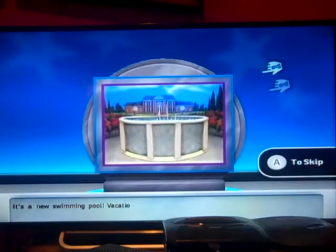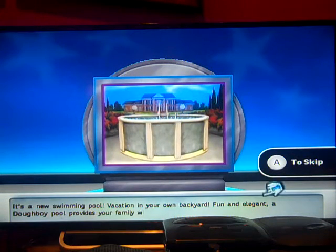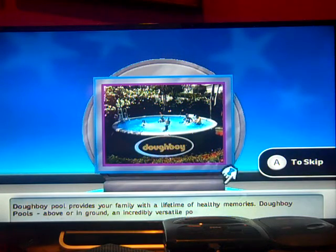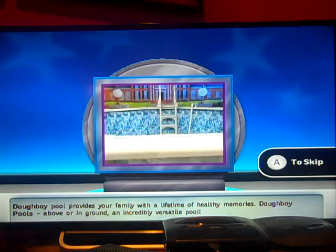It's a new swimming pool — vacation in your own backyard. Fun and elegant, a Doughboy pool provides your family with a lifetime of healthy memories. Doughboy pools, above or in ground — an incredibly versatile pool. Let's start.